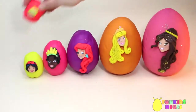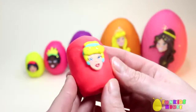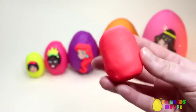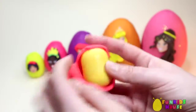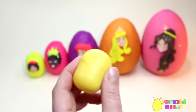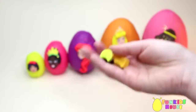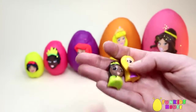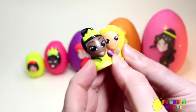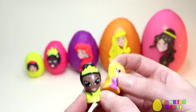Smallest. Our smallest egg is with Cinderella. Let's remove the Play-Doh and open our egg. Wow, it's Deanna and Rapunzel. They are tiny.